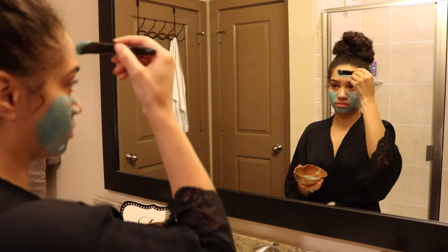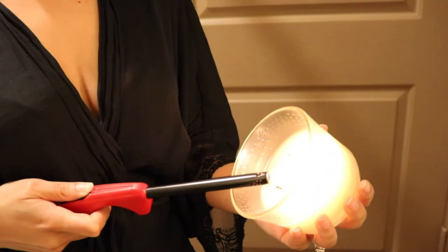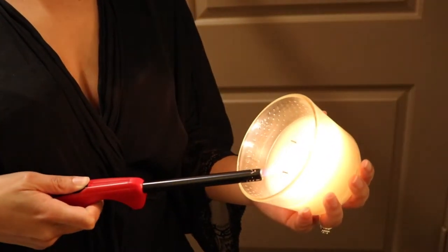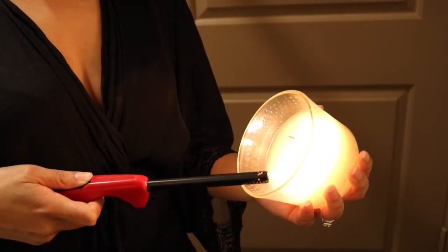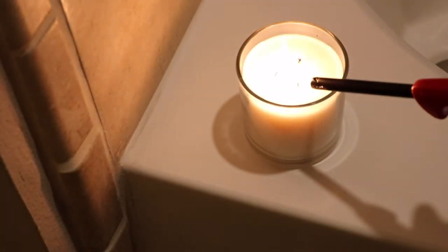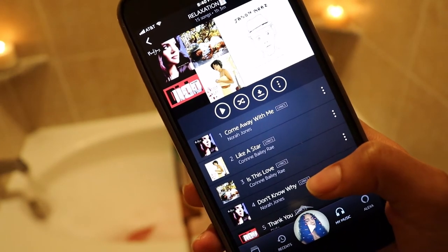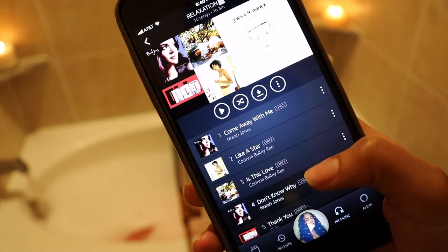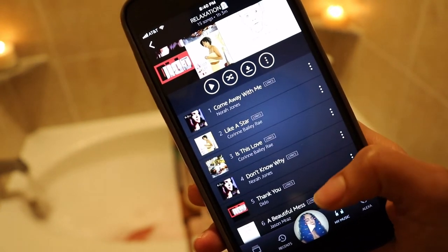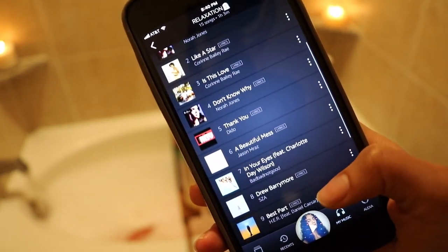I really, really enjoyed this mask and I will be repurchasing. To set the mood I just like to light a few candles, and I have a little bath bomb right here. I know a lot of people like to read when they relax but I'm more of a music type of girl, so I have an entire playlist just dedicated to nights like these where I just want to chill, lay back, relax, and enjoy the night.